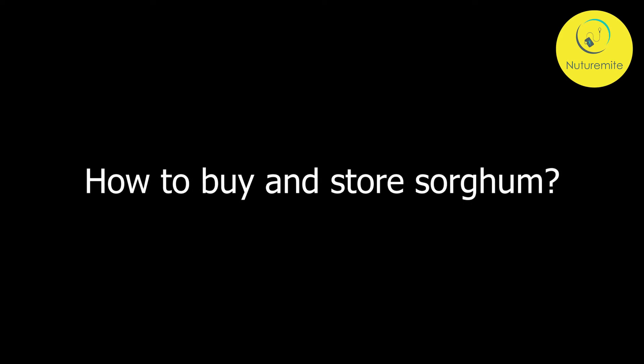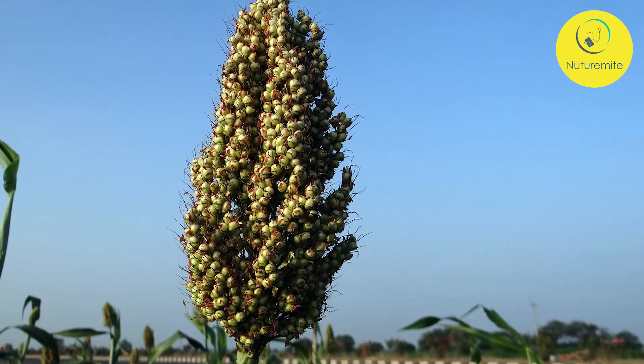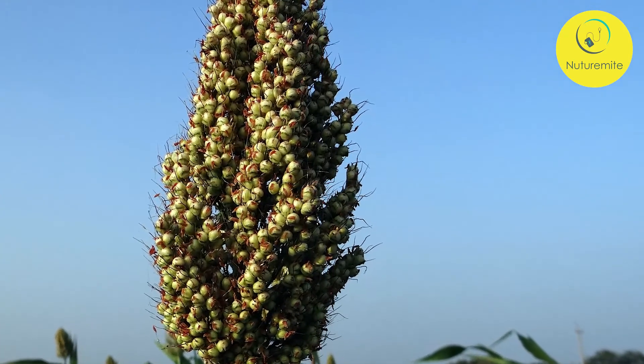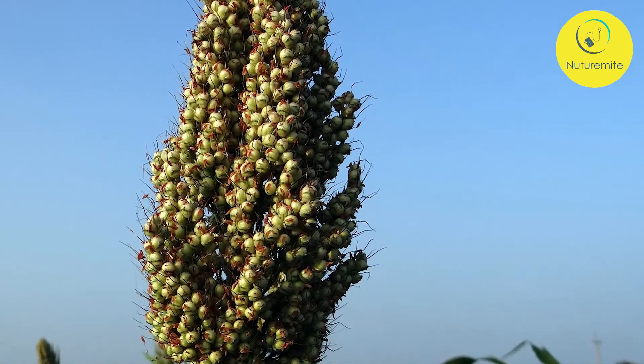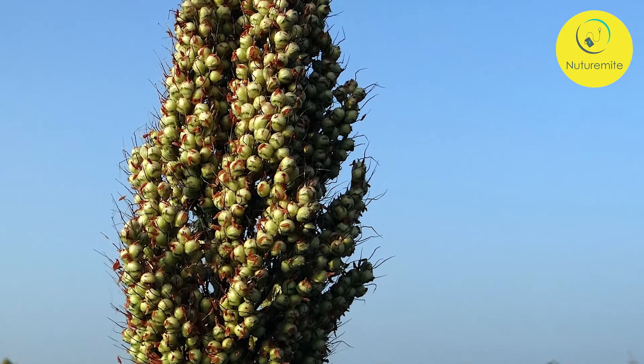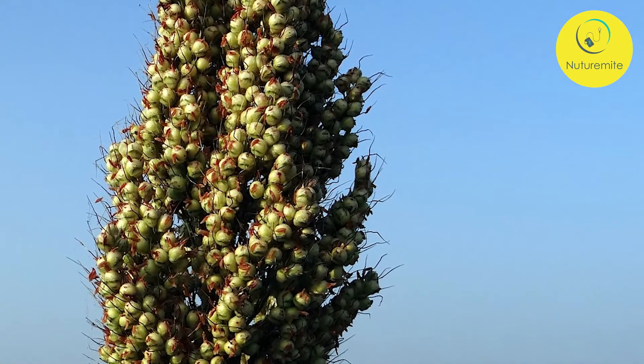How to Buy and Store Sorghum: Like all other whole grains, sorghum should be stored in a cool, dark place, preferably in a container with a tight-fitting lid like a jar. The whole kernel can be kept for several years in a cool, dark place in tight-fitting containers.